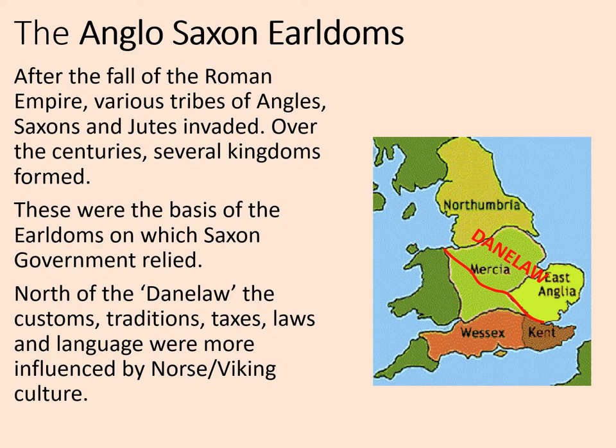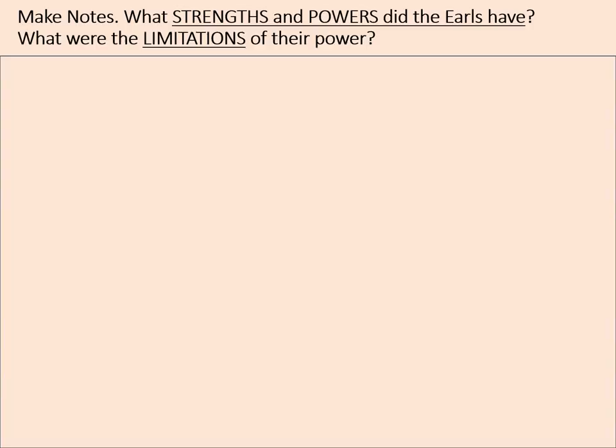North of the Danelaw — that's this line here — the customs, traditions, taxes, laws, and language were more influenced by Norse and Viking culture. This is a hangover from the times where the Danes, or the Vikings, had invaded the north and a peace settlement had allowed them to hold on to this territory before it was eventually conquered by the Anglo-Saxons. So that, at a glance, is the system of earldoms in England.